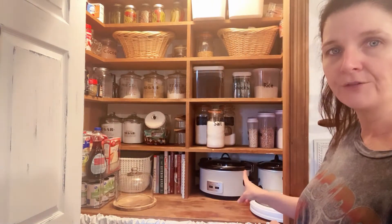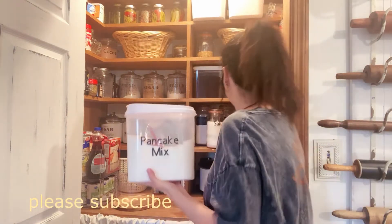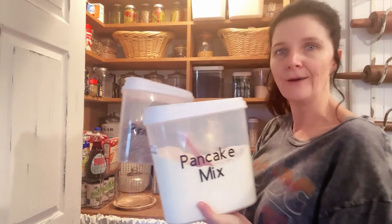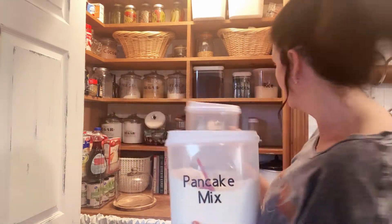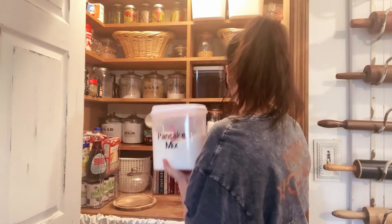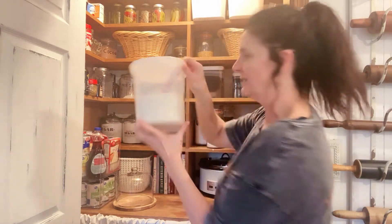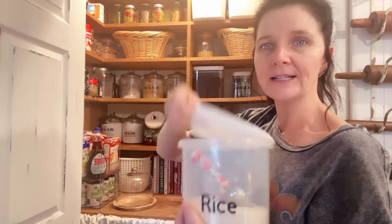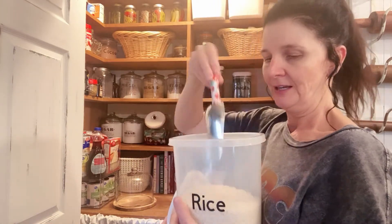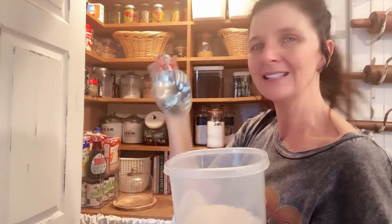The crock pots are from Hearth and Hand and I got those at Target. These three right here came for ten dollars and I got those at TJ Maxx — there's one more right there. I made the labels with my Cricut. This little container was at Walmart, and I found this little scoop at Walmart also.